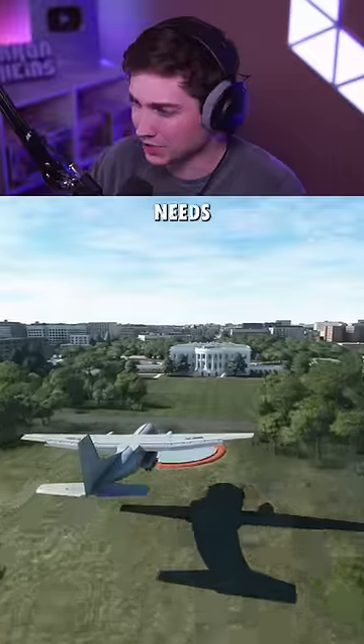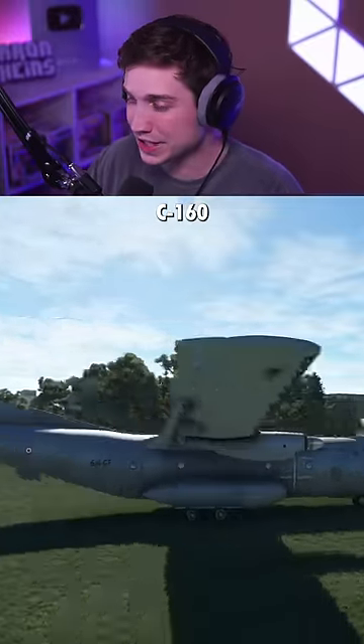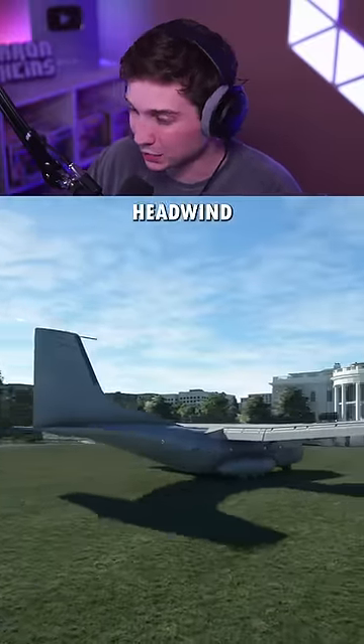Now a cargo plane — the C-160 — in case the White House needs extra supplies. Of course, this isn't even an American plane, but there we go. The C-160 with 20 knots of headwind did it. It was rough, but it counted.